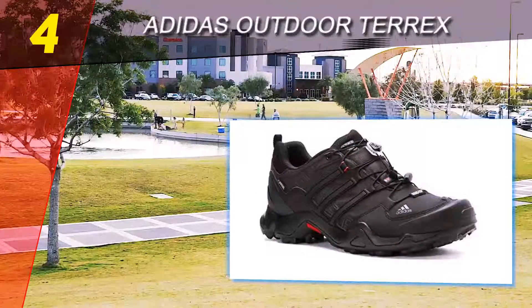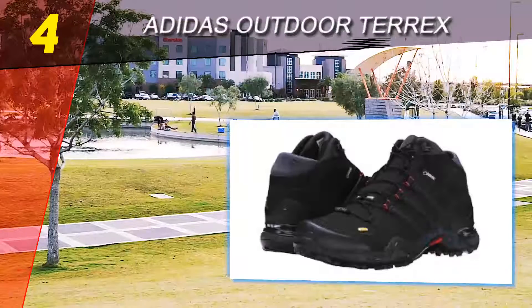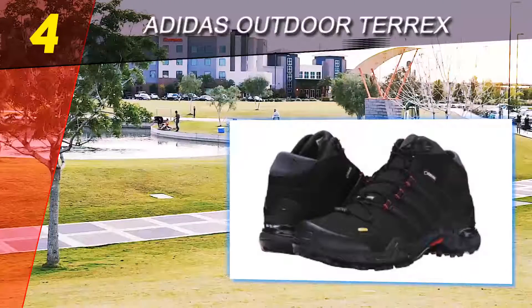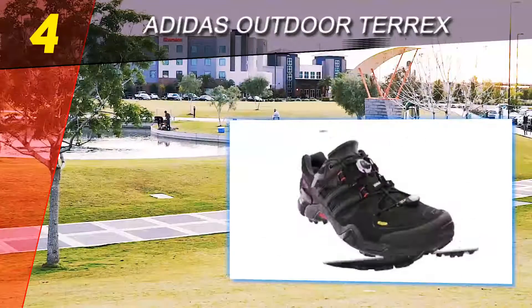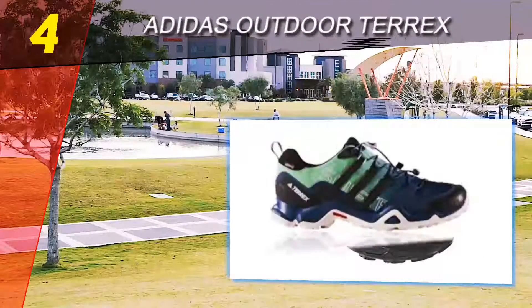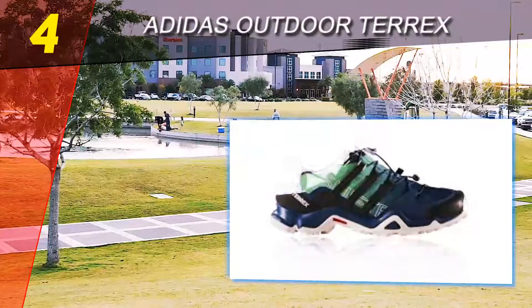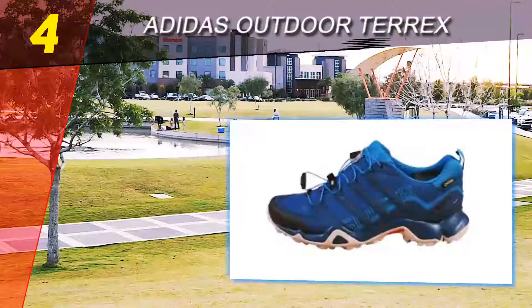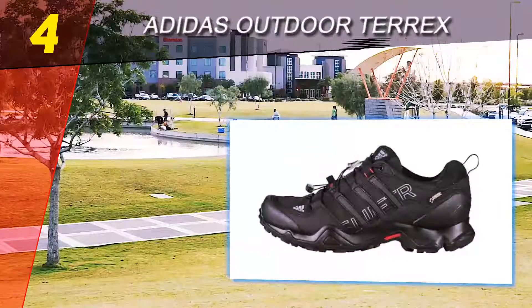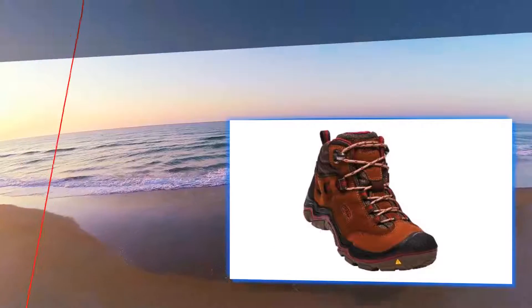The Terrex Swift R has more of a trail runner feel, making it great for mixed use as a fast-hiking and running shoe, or just for feeling confident while moving quickly — making it one of the best options on the market. What pushes the Swift R slightly down our list is its focused design. Unlike the X-Ultra 3 and Ultra Lone Peak above, the Swift R isn't a true all-rounder and lacks the comfort and support for hauling a heavier backpacking pack.